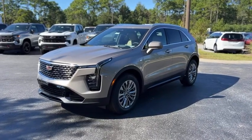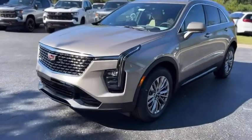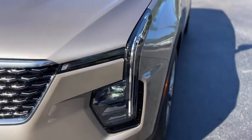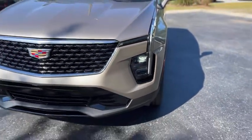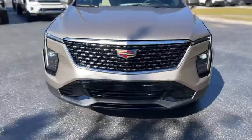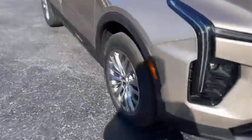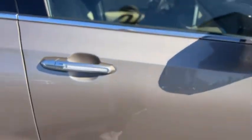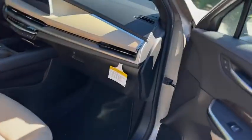This is our 2025 Cadillac XT4 in gold. On the front you've got LED headlights, black and chrome grille, gray painted wheels, turn signals in the mirrors, and keyless entry on the door handle.